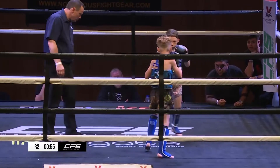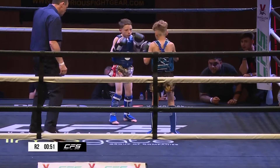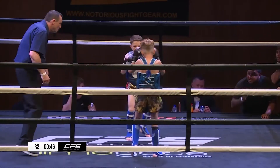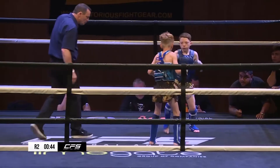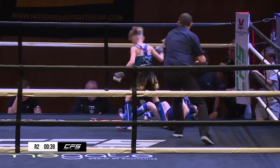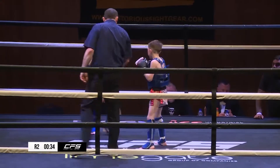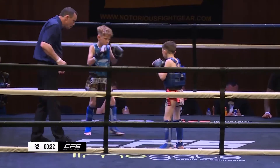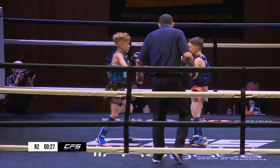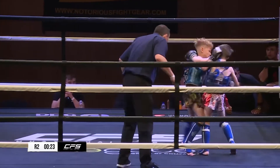Lots of feints from both guys but nobody's selling it at the moment — just flicking the arms. The importance of a feint is it's got to look like the actual shot; there's no use just flicking your arms around or twisting your hips to pretend when it's quite obviously not coming. Really like Gillingham's kicking style — it's very sharp, he just needs to learn how to sell the feint a bit better.